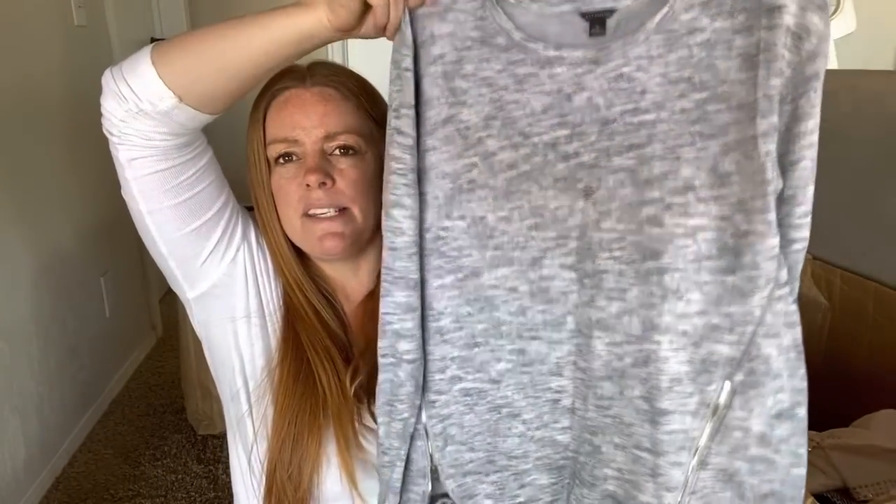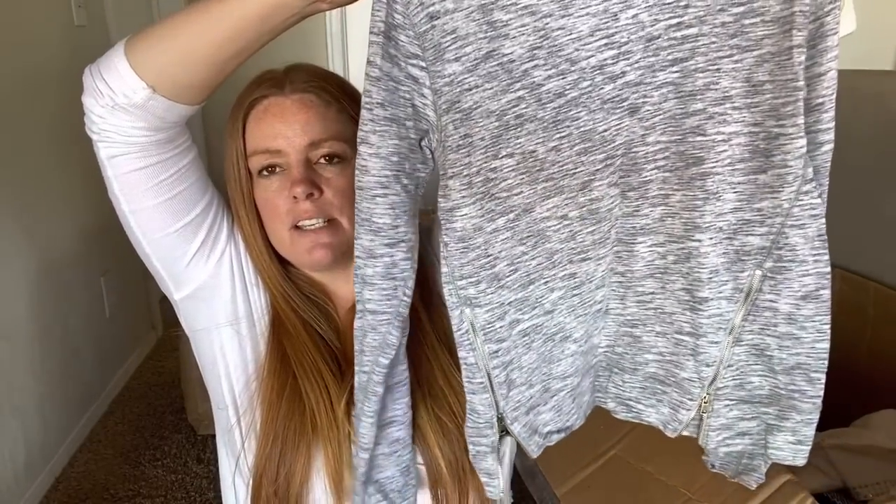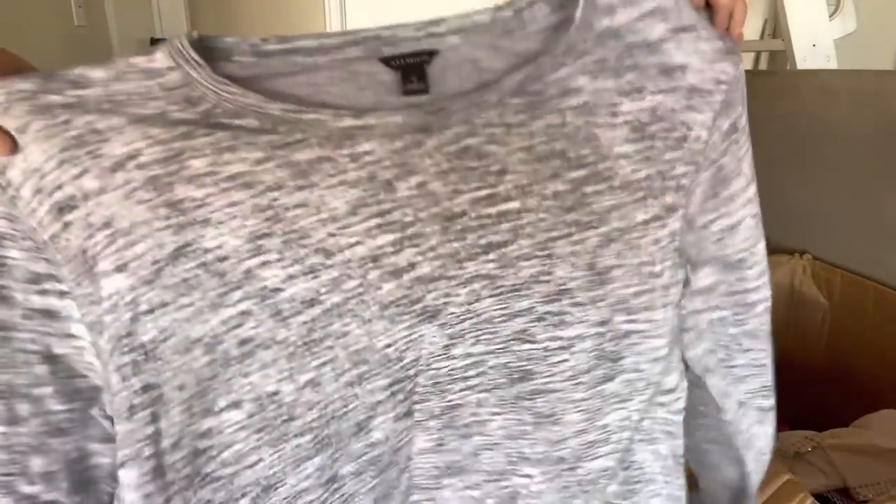And Taylor, size small - just a space dye sweater. You can see the zipper accents on the front sides and just kind of a rounded neck. I should be able to get $10 to $12 for that.